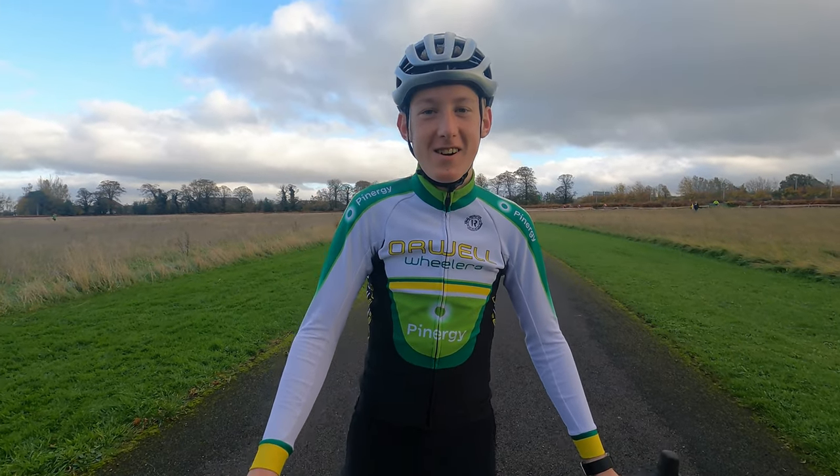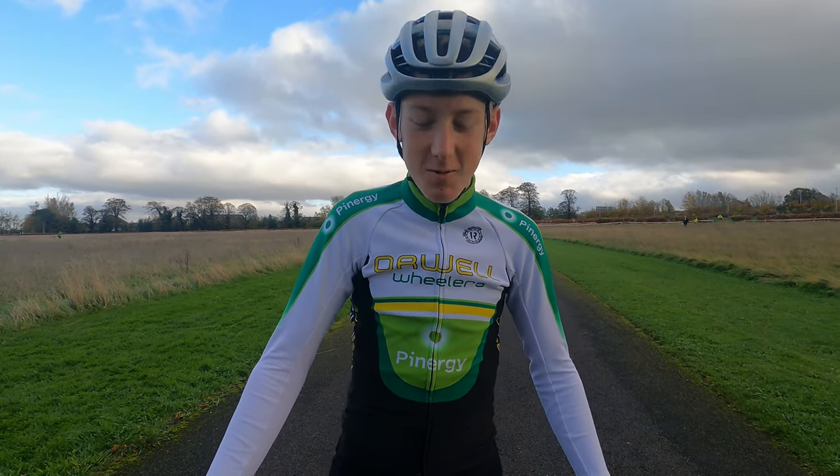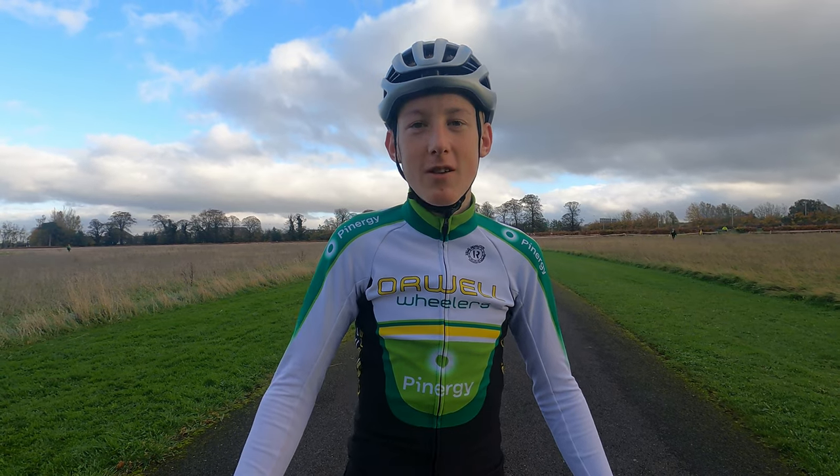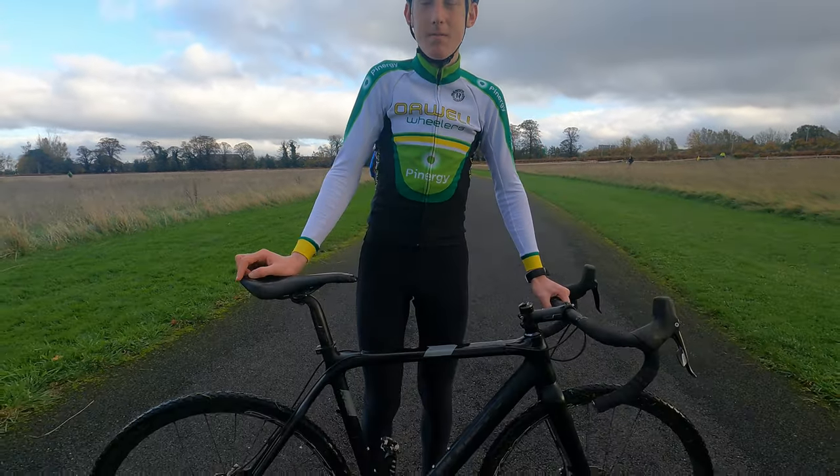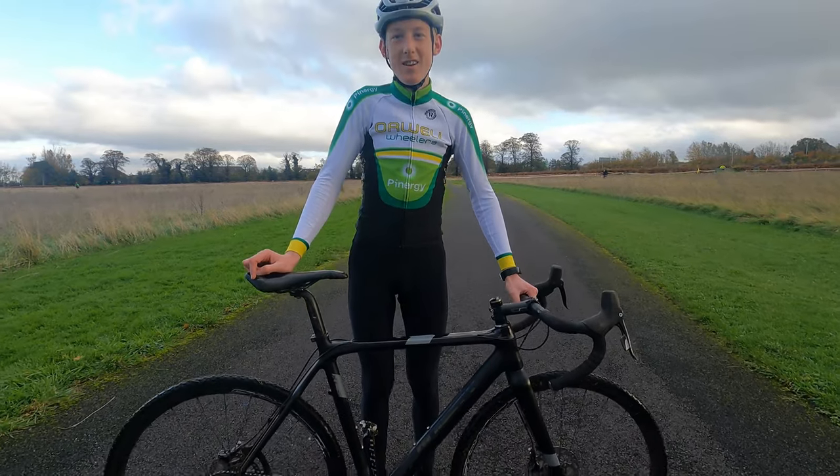Okay, we're here for the first episode of me and my bike. My name is Conor Fennell, I'm a racer with Oral Wheelers and this is my Canada Exit on the bike.